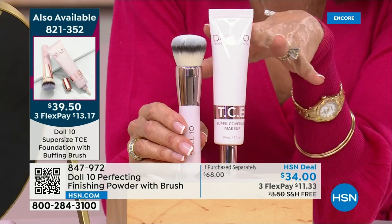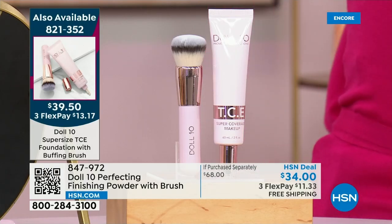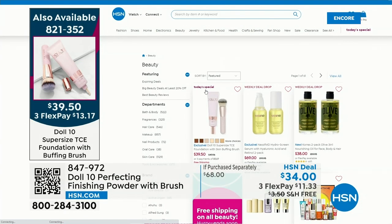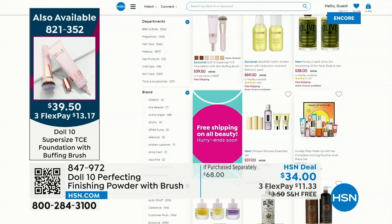Take a look at Doris — when you see her before and after, it says it all. Doris has absolutely nothing on except a tiny, tiny little bit of TCE. It is seamless, moisturizing, hydrating, not only covering the appearance of lines and wrinkles. Why does it look like that on your skin? Because it's serum-based — that's the difference. Item 821-352. Today only: free shipping and handling on all amazing beauty items.